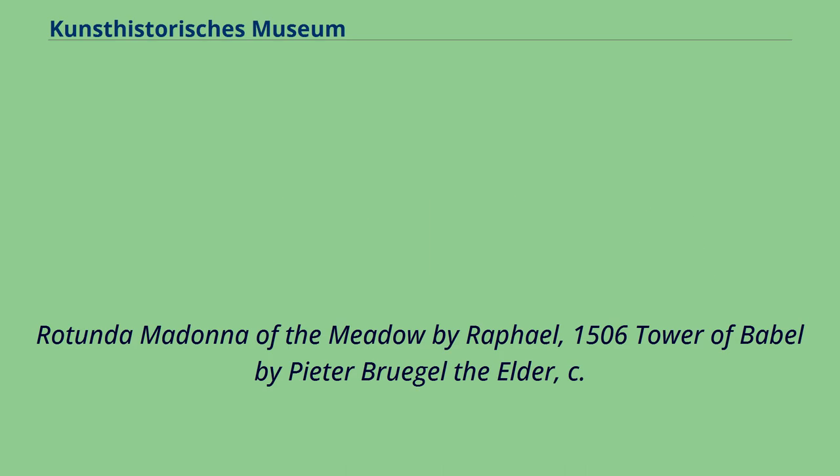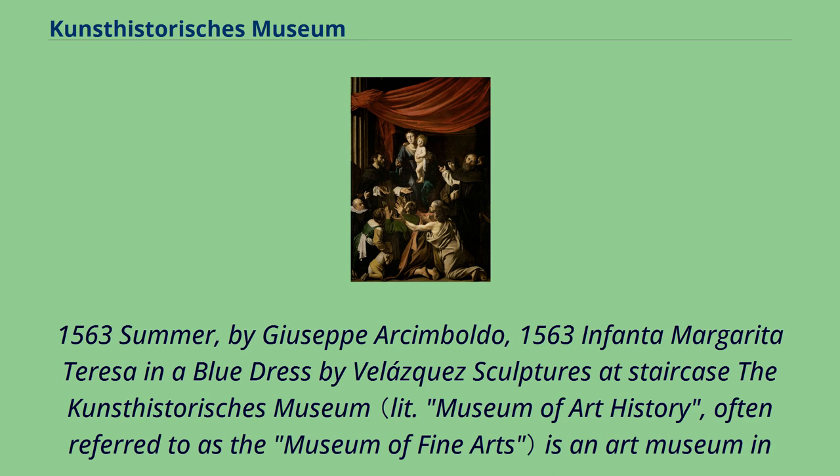Rotunda, Madonna of the Meadow by Raphael, 1506. Tower of Babel by Pieter Bruegel the Elder, c. 1563. Summer by Giuseppe Arcimboldo, 1563.